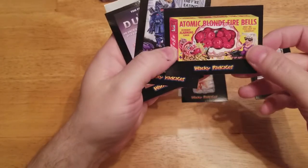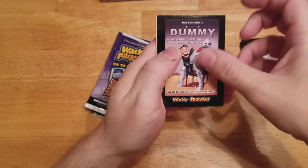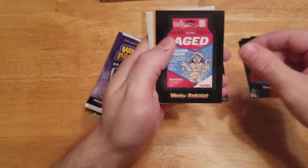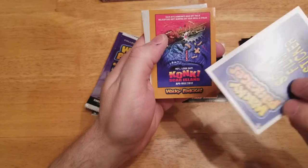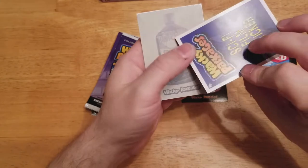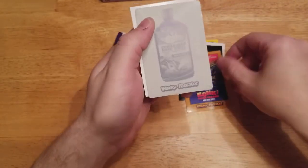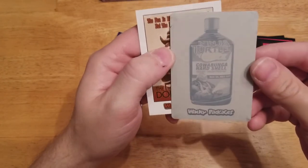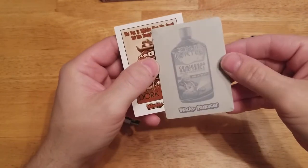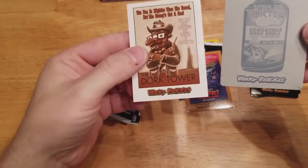We've got the Atomic Bonfire Balls, Trans Fatties, The Dummy, Conch Scar Island. Now here's a gold — Conch Scar Island, gold. And the printing plate — awesome. Got a Ninja Turtle, Cowabunga hard shell, one-of-one printing plate. Sweet. It's the first time I ever got one of those. And a silver whiteback.